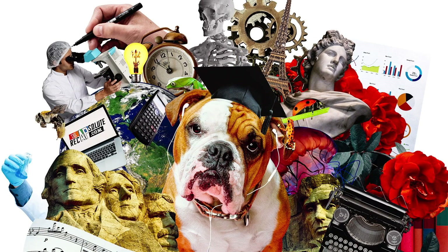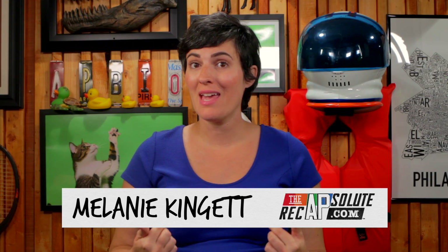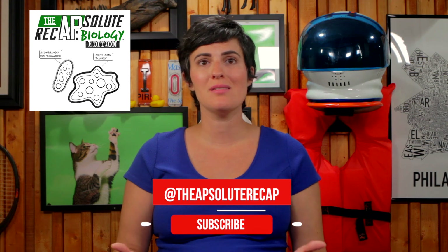The paper exam era is ending. Here are five key things you need to know about the new digital AP tests. I'm Melanie Cain from The Absolute Recap, and I make AP bio easier with podcasts, study guides, videos, and the ultimate review packet. If you're taking an AP exam in 2025, you need to know about some big changes coming your way.